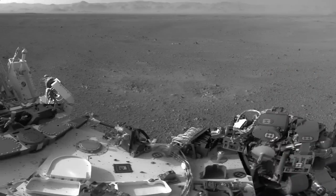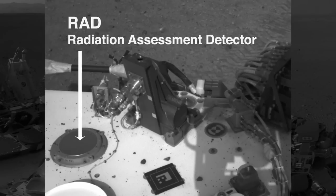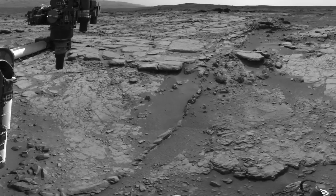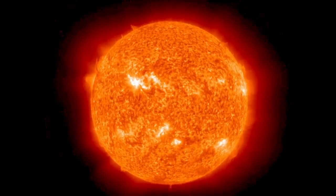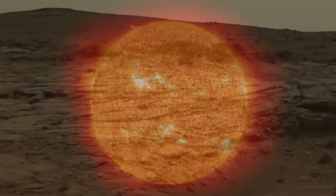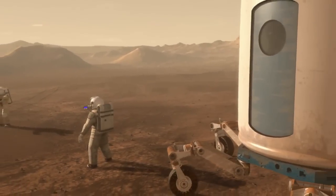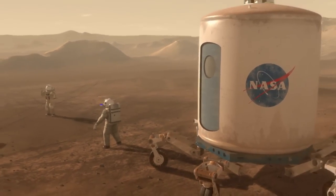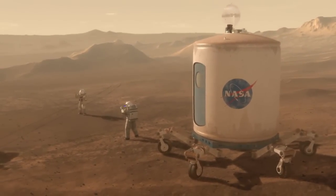In addition to this, Curiosity has now been making measurements for over a year on the surface of Mars of the amount of radiation an astronaut would feel walking around on the surface of Mars. What we find right now is that the levels are not too high. On the other hand, we haven't had any big solar storms yet, so most of the radiation comes from the background cosmic radiation. These measurements are important because they will allow NASA scientists to understand how much radiation an astronaut on Mars would have to withstand.